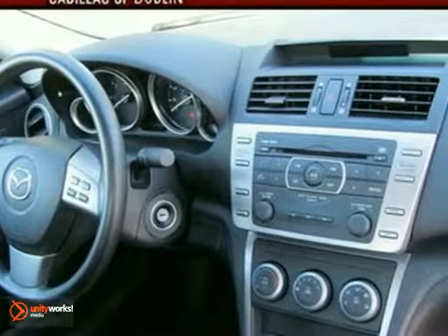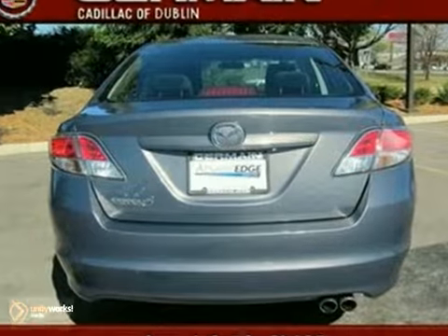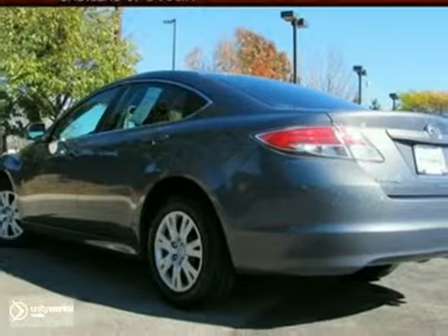This Mazda 6 has a clean Carfax and only 43,000 miles. It's priced to sell. You need to see it in person, so come in today for a test drive.